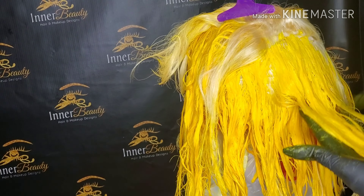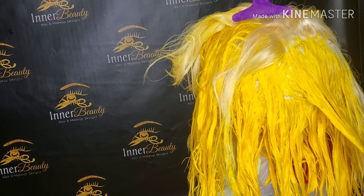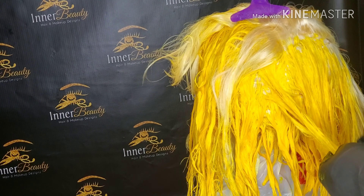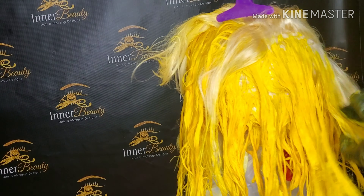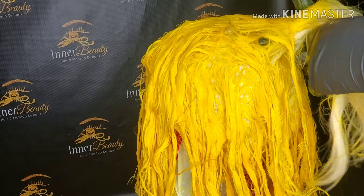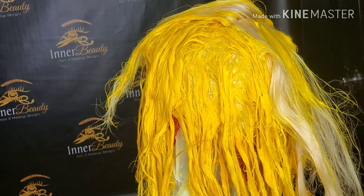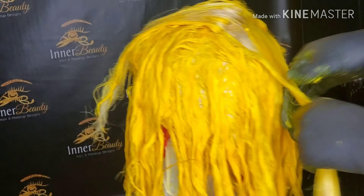I really like this color — I'm smoothing out the color and continuing to apply it with the brush. I really like it because I only used one bottle for this entire unit. If I was using Adore color I'd probably use three to four bottles, so it saves money too.